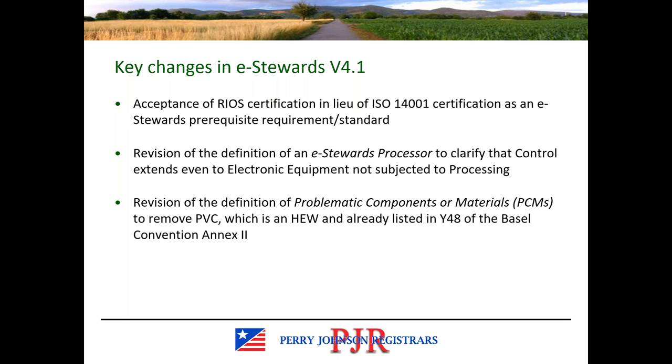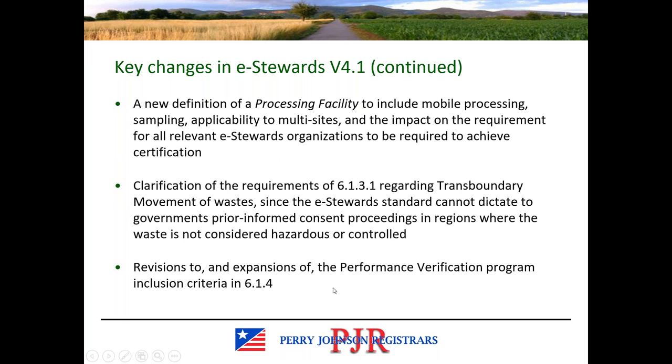We see revisions to the definition of an e-stewards processor to clarify that control extends even to electronic equipment not subjected to processing. The definition of problematic components or materials, also known as PCMs, was also revised specifically to remove PVCs, which is considered an HEW and already listed in the Basel Convention, so it was found to be redundant. There's a new definition for a processing facility to include mobile processing, sampling, applicability to multi-sites, and the impact on requirements relevant to e-stewards organizations as far as certification timelines and which sites are required to maintain certification.